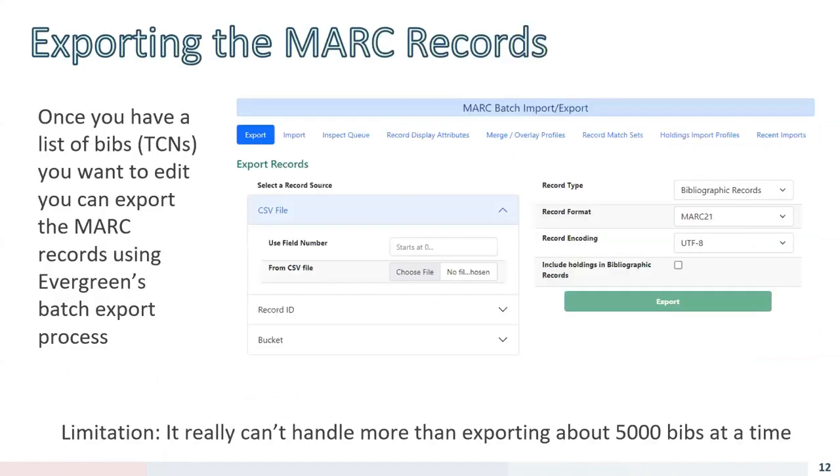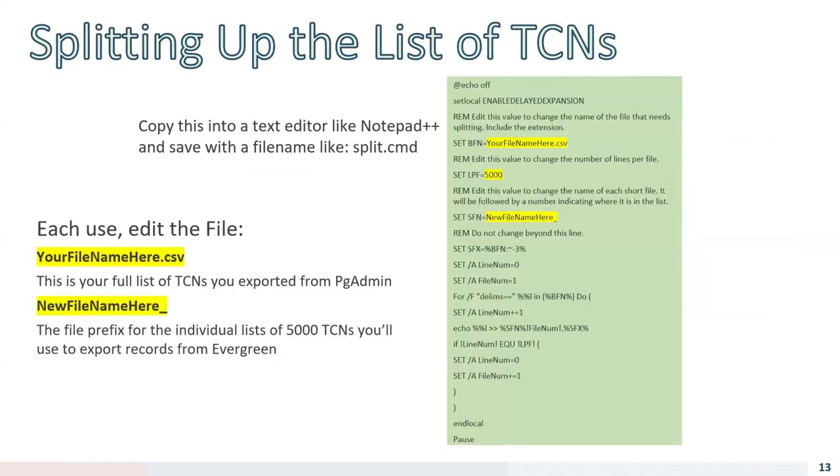With your list of TCNs, you can batch export the MARC records. Evergreen can't handle exporting more than about 5,000 bibs at a time, so if you want to edit more than 5,000 records in one process, you'll have to split them into multiple files. I use a batch command to split up the CSV lists of TCNs — you set the origin file name, the number of rows per output file, and the file prefix, then save it with a .cmd extension and run it from the same folder as your big TCN list.